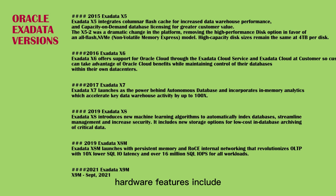Hardware features include: 2x increase in flash and disk capacity, elastic configurations, all-flash storage server option, 50% increase in compute cores, and 50% increase in memory capacity. Software features include in-memory database fault tolerance, database snapshots, Xen virtual machine support, NVMe flash protocol support, and IPv6 support.